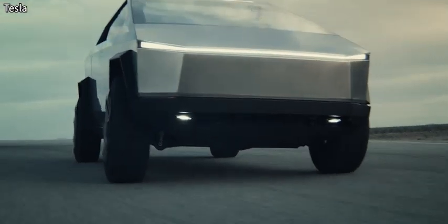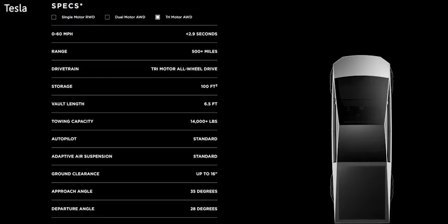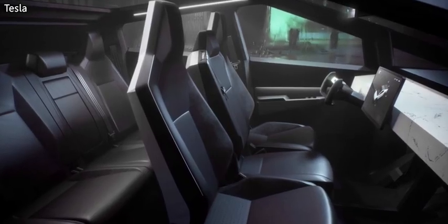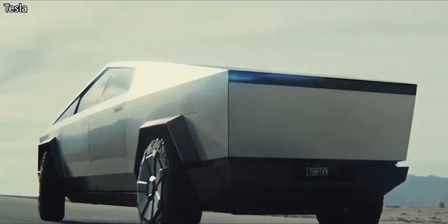There's going to be three variants: a single motor rear-wheel drive, a dual motor all-wheel drive, and a tri-motor all-wheel drive. The latter one goes 0-60 in 2.9 seconds and has a range of just over 500 miles. Absolutely amazing, and the price is comparable to other trucks out on the market.